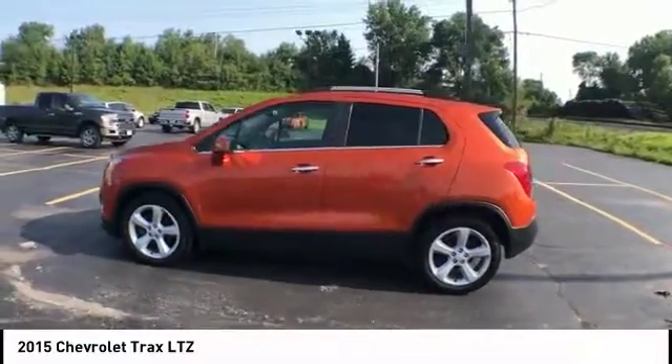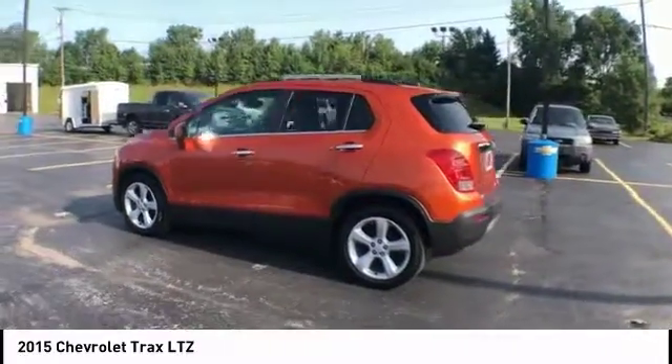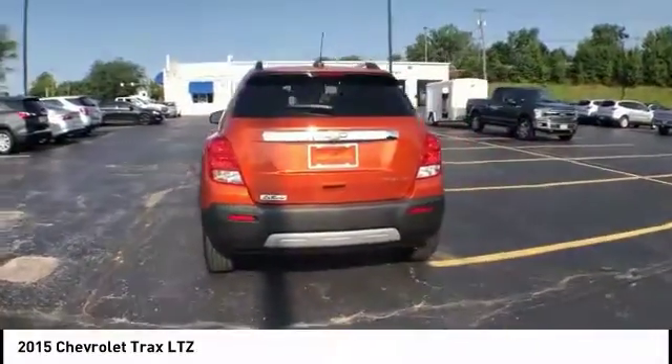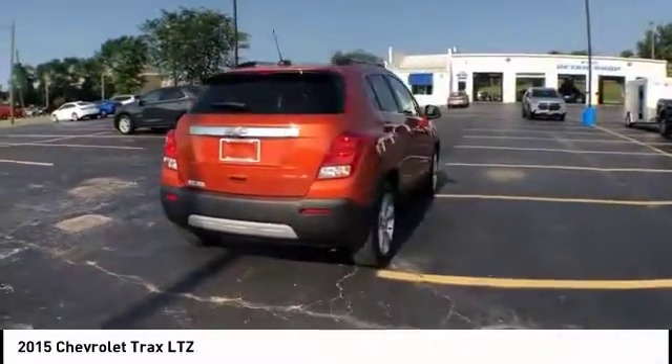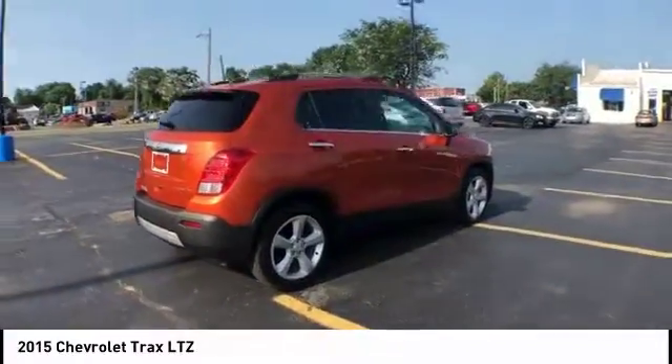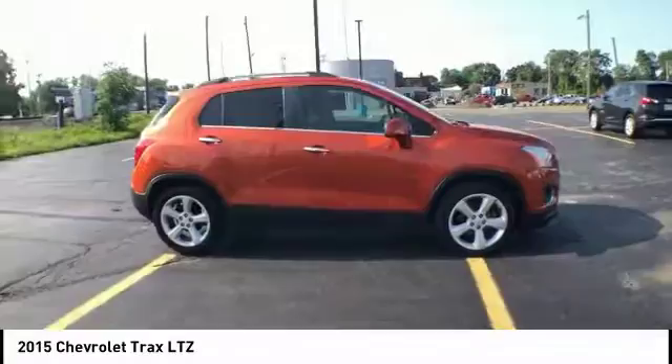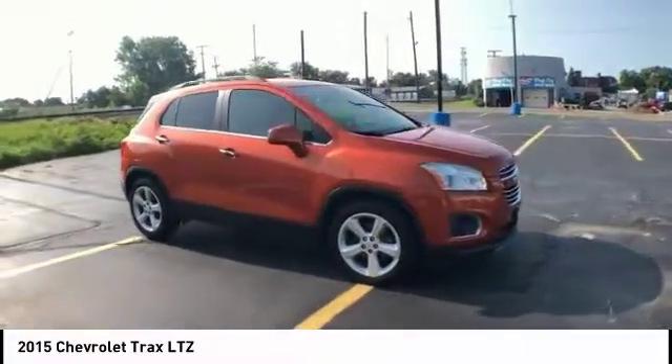Stop by and take a look at the 2015 Chevrolet Trax. The Trax is tiny on the outside, but remarkably spacious within. It comes with clean and modern interiors and is priced below $15,000. This vehicle has less than 70,000 miles.